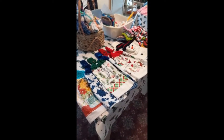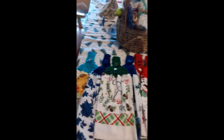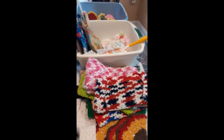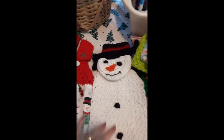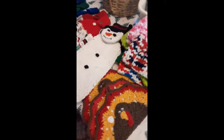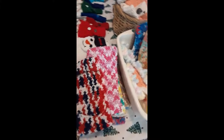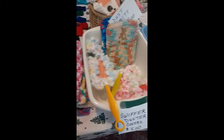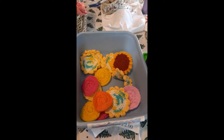Hi guys, it's Beverly. Here's my craft show table. So there are some of those kitchen towels. I made the toppers and the snowman one that goes on the stove, and then I have some turkey potholders. Next to that are the Swiffer covers for the floor dust covers, the Swiffer dusters with the handle, and my scrubbies.